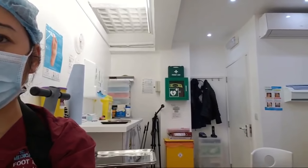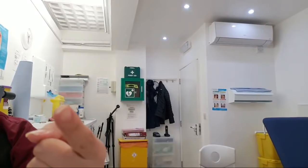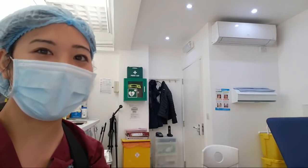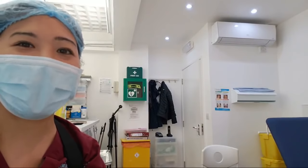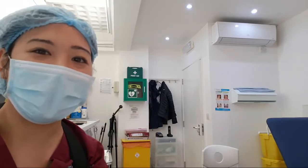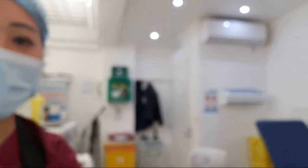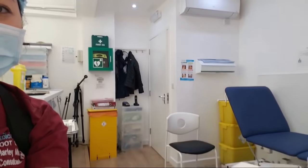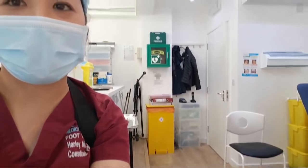This is one of the rooms — this is actually my surgical room. You can see my machine there; if you have a heart attack I can electrocute you to wake you up. Probably not the best way to describe it, but that's the defibrillator machine. And obviously that's my clinical bed there — and there's my chair and my clinical stuff.